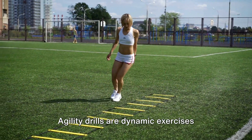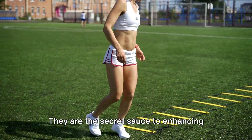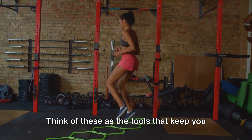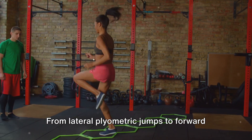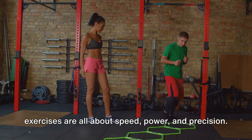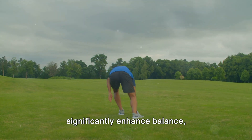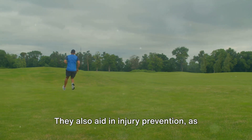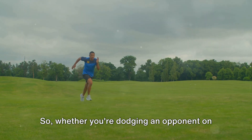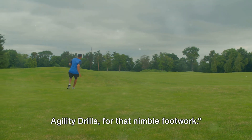Next up at number 8, agility drills. These dynamic exercises are designed to improve an athlete's quickness, coordination, and overall body control — the secret sauce to enhancing your ability to change direction swiftly and effectively, a vital skill in virtually every sport. From lateral plyometric jumps to forward running, high knee drills, agility ladders, and cone drills, these exercises are all about speed, power, and precision. Apart from improved speed and reflexes, agility drills significantly enhance balance, coordination, and body awareness, and aid in injury prevention by training your body to control and stabilize movement during sudden changes of direction. Agility drills for that nimble footwork.